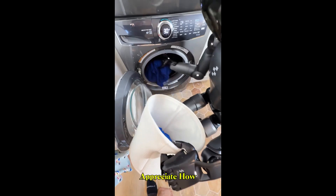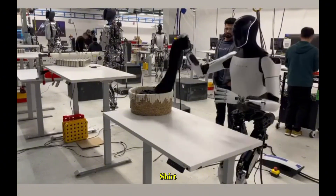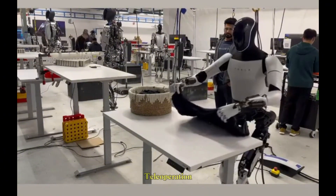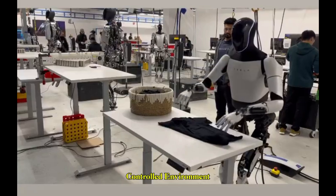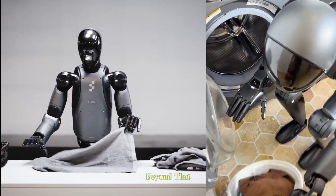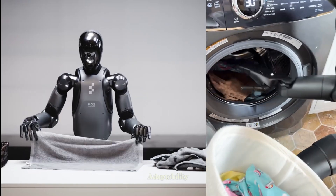To appreciate how far this has come, we can look back a year to Tesla's Optimus robot folding a shirt. While that demo caught the world's attention, the process relied on teleoperation — human control behind the scenes — and was carried out in a strictly controlled environment. Figure 02's towel and laundry demonstrations mark a clear step beyond that, delivering the same type of task with full autonomy and adaptability.